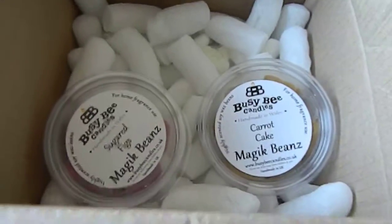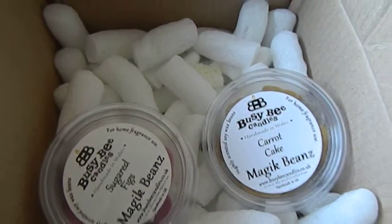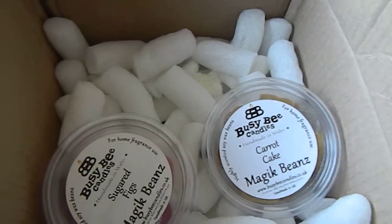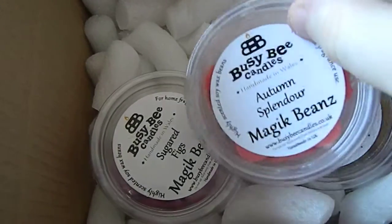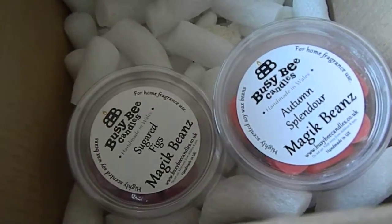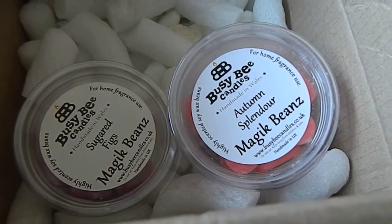So I'll show you everything I got in this box. As I said, it was 20 pound but you do get to try out a lot, and I think the contents are worth about 26 pound or so. We got Sugared Figs, Carrot Cake — they do bigger boxes as well: 40 pound, 60 pound, 80 pound, and 100 pound.